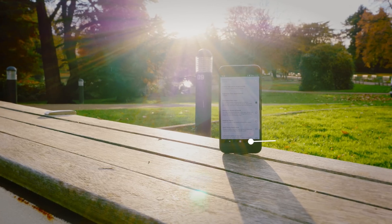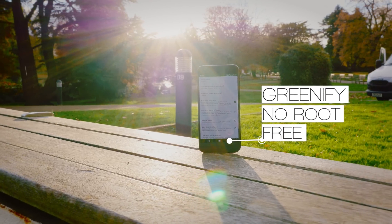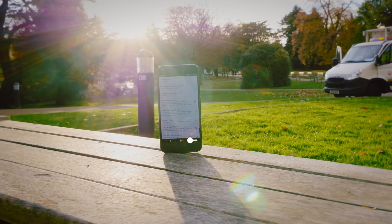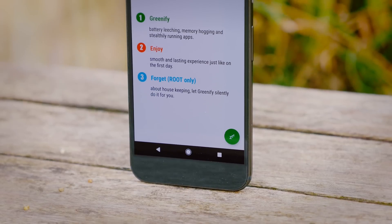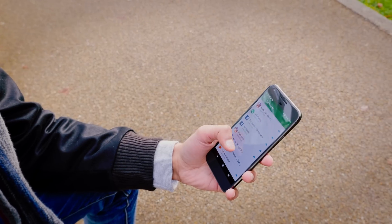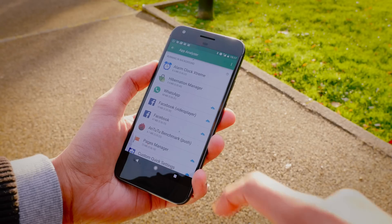But we're not going to stop just there, because now we've got Greenify. What it does is it allows you to selectively send your applications into a mode called Hibernation. In Hibernation mode, apps won't be able to do anything — they won't be able to communicate, they won't be able to refresh — and you'd be amazed how much they actually try and do this in the background if you don't stop them.